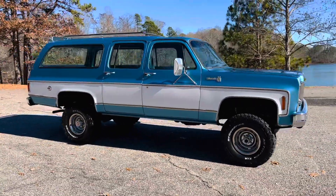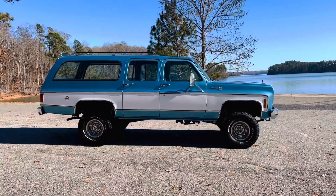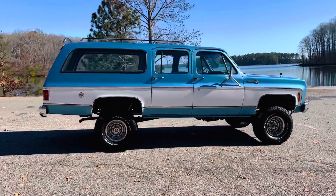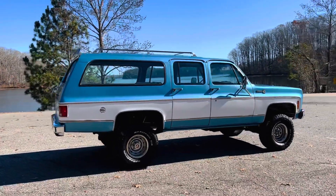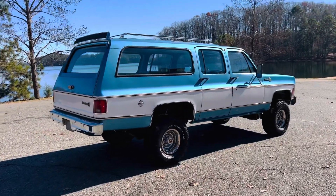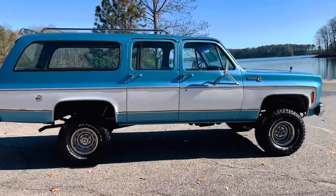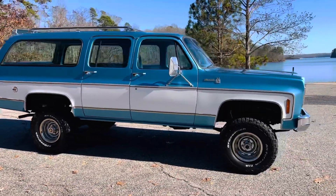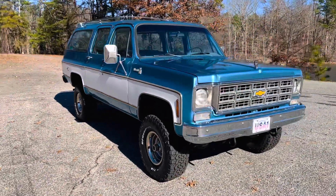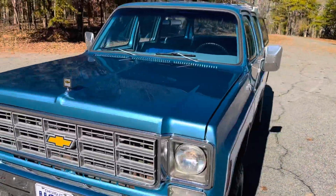We had the transmission rebuilt to match the new engine. The entire truck has just been gone through with a fine tooth comb. It's been a Georgia Suburban its entire life — sold new in Marietta, Georgia, right outside Atlanta. I bought it from a friend whose dad purchased it from the original owner in 1986, so his family had it for about 35 years. It only had one repaint back to factory original colors — Mariner Blue, my favorite of the GM colors. Very, very rare.